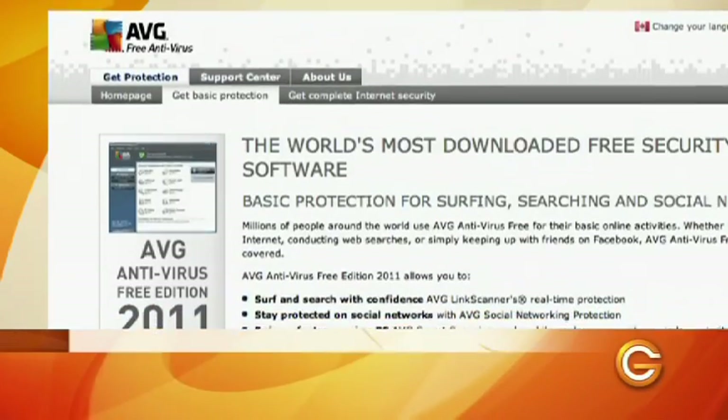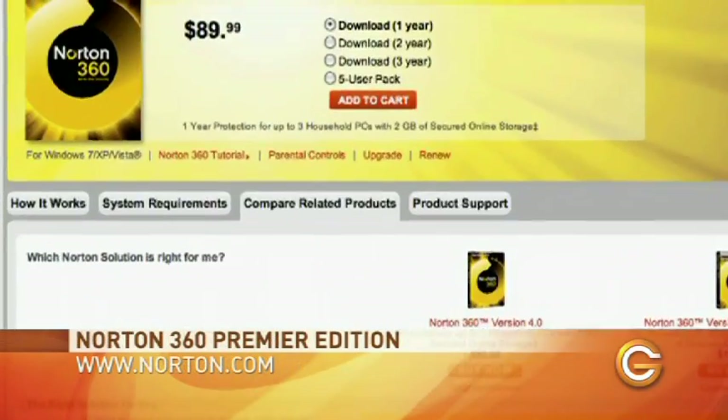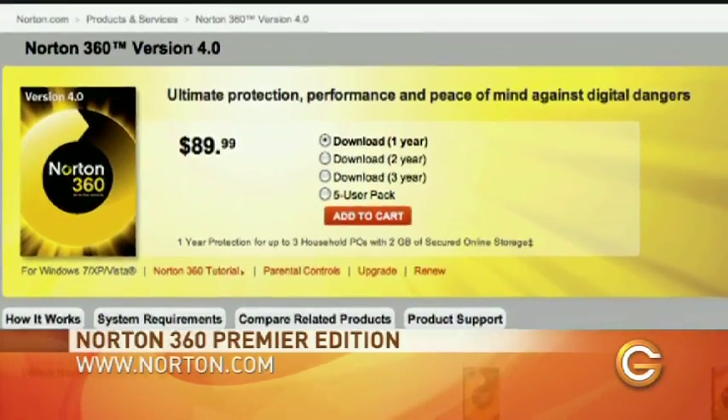It wouldn't be a security show if we didn't look at antivirus software, so today we're doing a versus. We're going to look at a free version of antivirus software made by AVG and compare that against what you get with a paid-for version with Norton Antivirus.